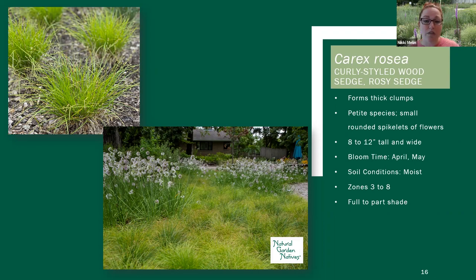This is another one that would be a good one as a lawn substitute — again low traffic, it cannot take a lot of foot traffic — but if you had a low traffic area, you could use this one. It's a pretty short plant, only gets 8 to 12 inches tall, so really good for a shade lawn substitute.